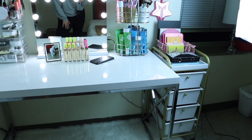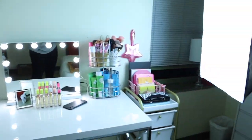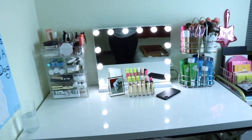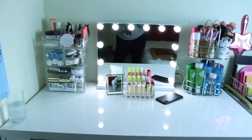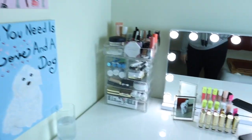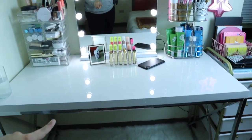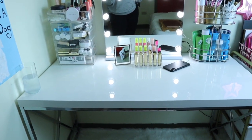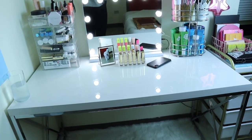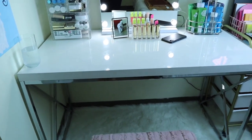This is my vanity desk makeup collection. If you watched my first makeup collection video, you can notice that some things are still the same but some things have changed, so we're gonna get into detail with that today. My desk is still the same desk from Wayfair — still the same from my previous makeup collection video. I love this desk.